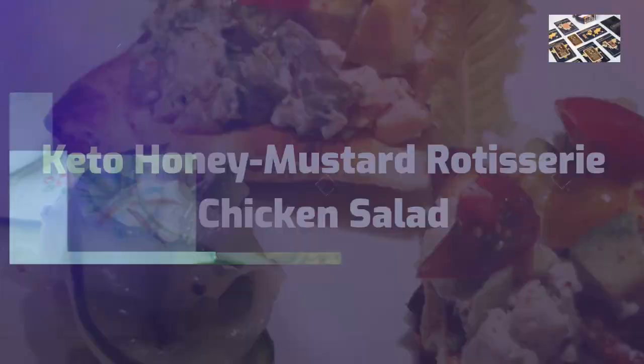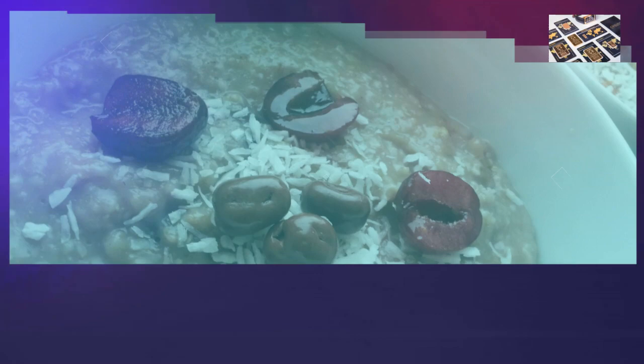Keto honey mustard rotisserie chicken salad. Preparation time: 5 minutes. Dinner, servings: 1.